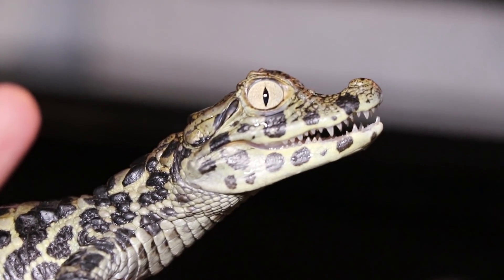The broad-snouted caiman is from South America. The crocodilian family has four groups: alligators, crocodiles, caimans, and gharial. All caiman species are found in South America. Now, this animal is so beautiful that, like the American alligator, they are overhunted for their skins in the wild.